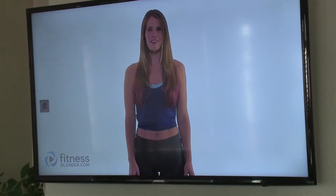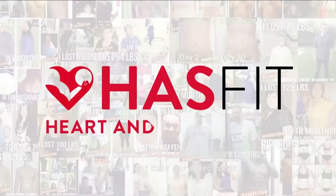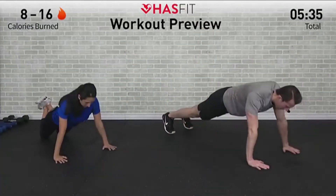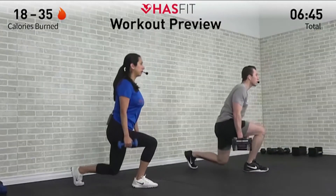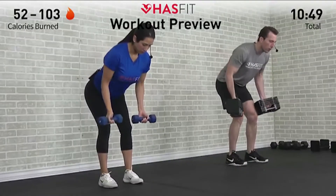Something else that really inspires me to move are the great videos on YouTube and online. My top picks for YouTube exercise channels are Fitness Blender or HasFit. Both feature husband and wife teams that are fitness experts, and they provide hundreds of free workouts like stretch and Pilates, low-impact cardio, strength, or more intense workouts like high-impact interval training.